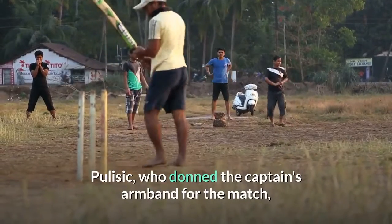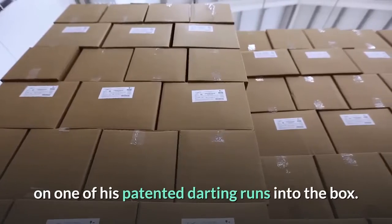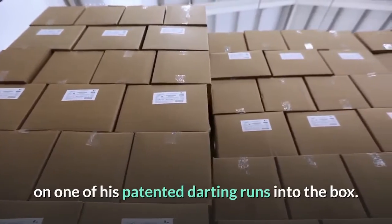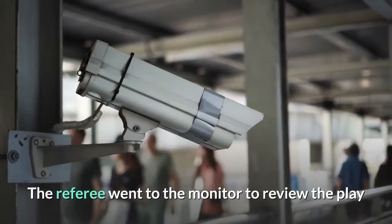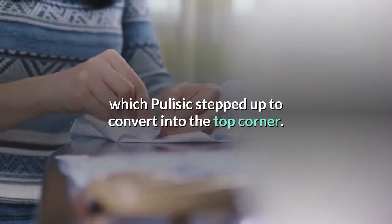Pulisic, who donned the captain's armband for the match, earned the penalty kick after he was brought down on one of his patented darting runs into the box. The referee went to the monitor to review the play and awarded the late spot kick, which Pulisic stepped up to convert into the top corner.